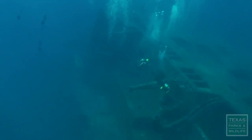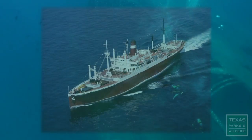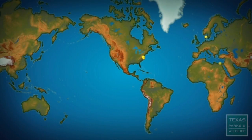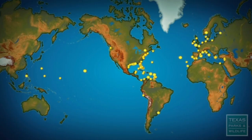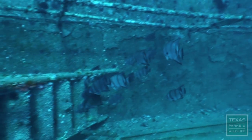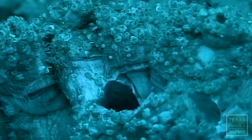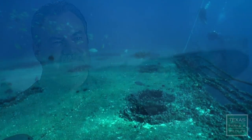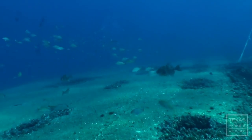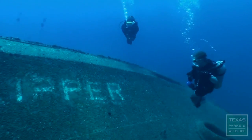The Texas Clipper now rests at her new home off the south Texas coast. In her previous 60 years of life, she was a military ship, a cruise liner, and a teaching vessel. She took care of her passengers and crew and carried them to ports all around the world. Now she is an oasis for her newest passengers, the marine life of the Gulf of Mexico. Just because it's sunk doesn't mean it's over — the ship has a whole life ahead of it. This was more than a ship; it touched so many lives. Now it will live on as an artificial reef where it will benefit marine life and future Texans.